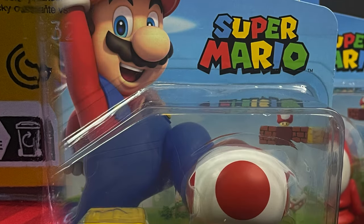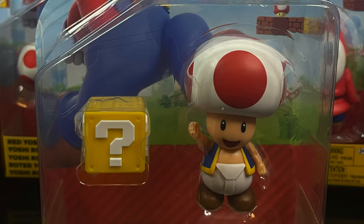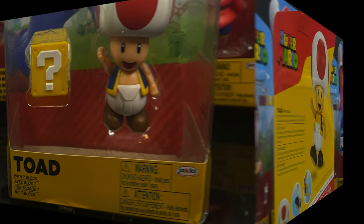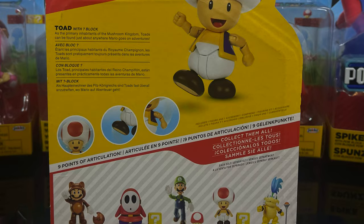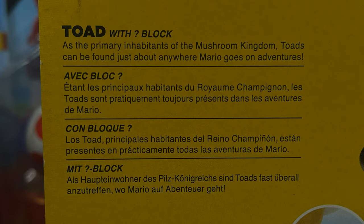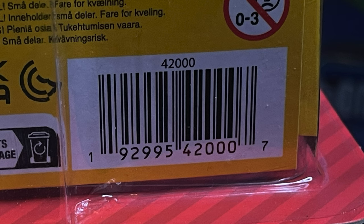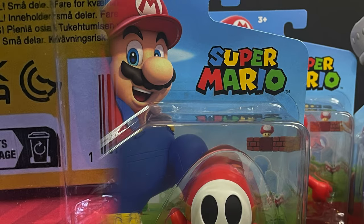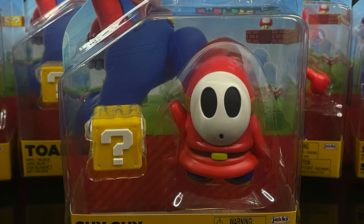Moving on to a more articulated new entry, we have the new Toad. I looked at him in store and it took me a second, because as I've asked Jax-specific to do many a time for people like me — put a little star next to the ones that are new — because it's not something you immediately notice. So again, Toad with new articulation. I actually found him at Target, along with this Shy Guy.